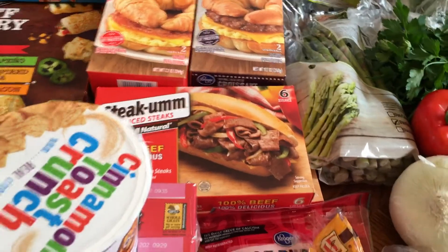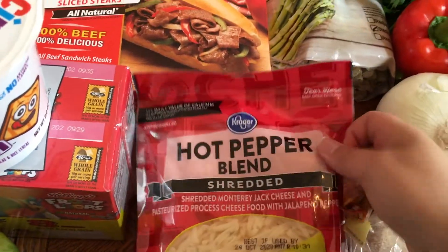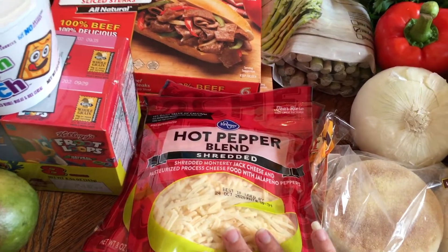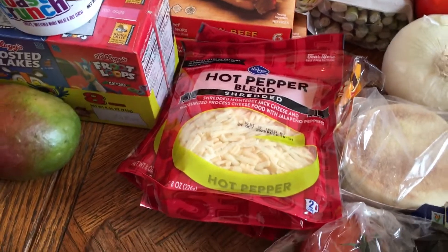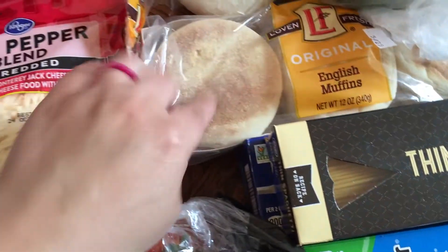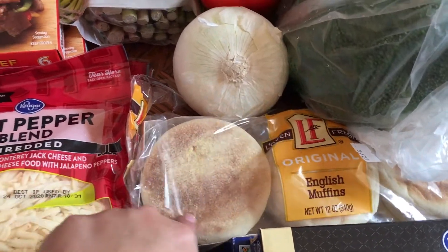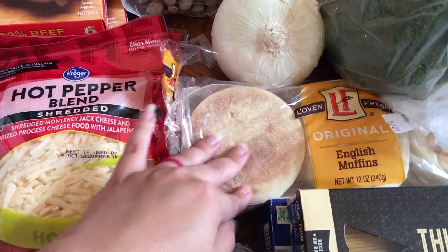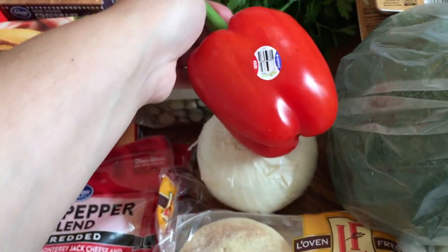A hot pepper blend shredded cheese — I've never had this before, but I got it for the Dorito pie. The recipe calls for pepper jack but I saw someone make it with hot pepper blend and they said it was good, so I was influenced. Some tomatoes on the vine because I always have tomatoes. Some English muffins — I've been craving these; I really love the sourdough flavor. I was thinking I'd make eggs with cheese and tomato on them. An onion for random things and a bell pepper for dinner this week.